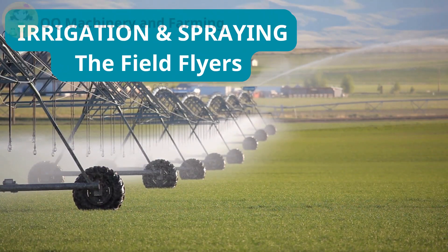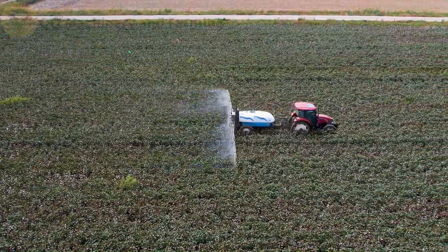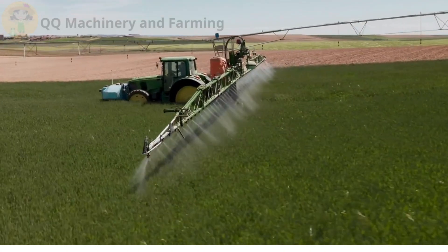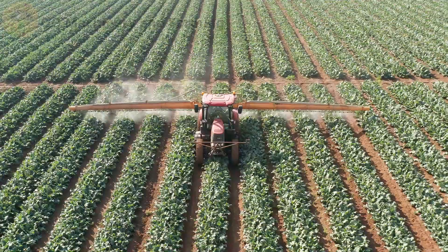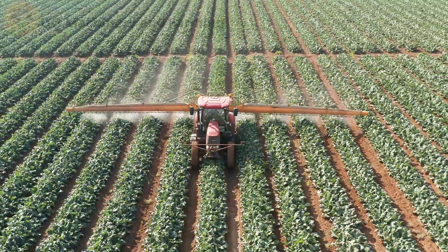Irrigation and spraying — the field flyers. Now that the seeds are tucked in, they need water, nutrients, and protection from pests. Cue the self-propelled boom sprayers and pivot irrigation systems, some of them big enough to make airplanes jealous. One pass with these machines and your crops are pampered like royalty — misted, massaged, and moisturized.